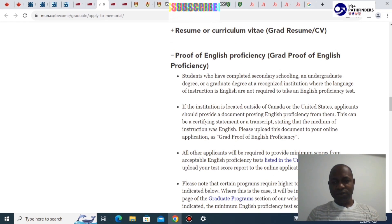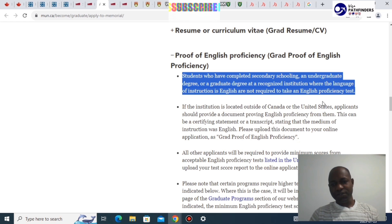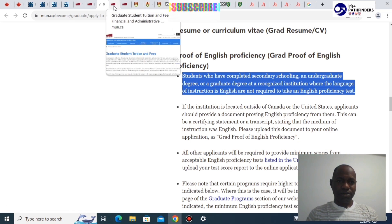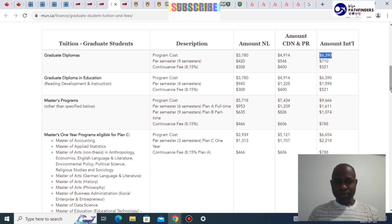Regarding English proof at Memorial University, students who have completed secondary schooling or an undergraduate or graduate program at a recognized institution where the language of instruction is English are not required to submit an English proficiency test. For tuition, a graduate diploma costs an average of $6,300 for international students, and a master's degree program costs on average $9,600.